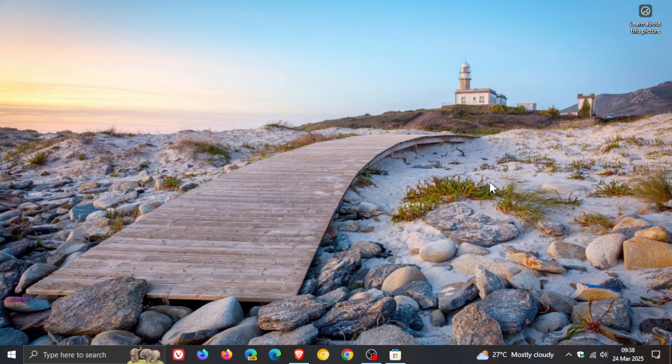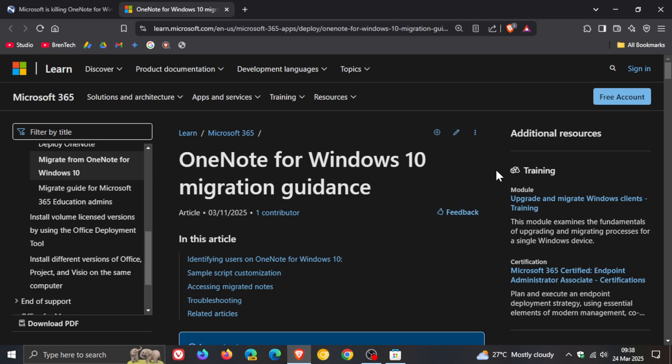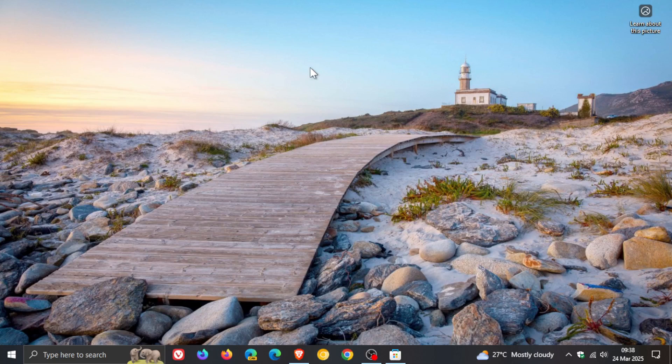And if you are affected, maybe in an organization, or you want to know how to migrate, then Microsoft from the announcement has given a migration guidance guide — I'll leave the link down below in the description if you'd like some more information. But there we have it: the legacy OneNote for Windows 10 on the 14th of October, just like the OS itself, will be no more according to Microsoft. So thanks for watching, and I'll see you in the next one.